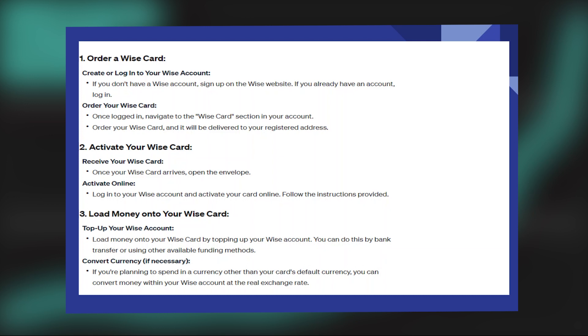Using a WISE card in the UK is very easy. Today I'm going to show you how to do it.